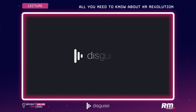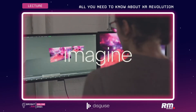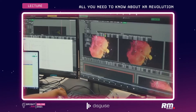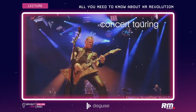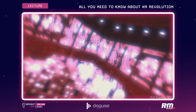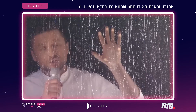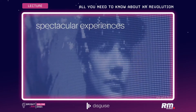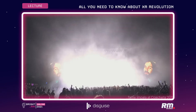Disguise is a platform that allows you to imagine, create and deliver spectacular live visual experiences. We do this through a combination of software and hardware as well as powerful workflows that allow you to take an idea and turn it into reality in whatever space you're working in — whether it is concert touring, live events, major theatrical productions, fixed installations on buildings, or TV studios as we're talking about here with our extended reality workflows.